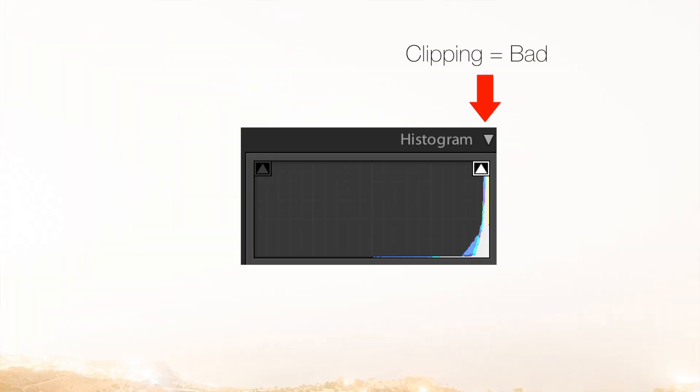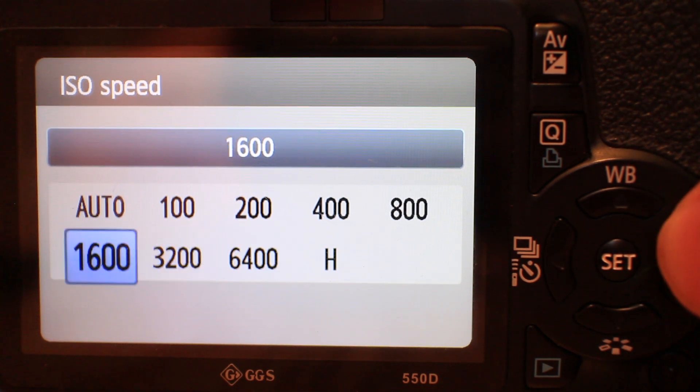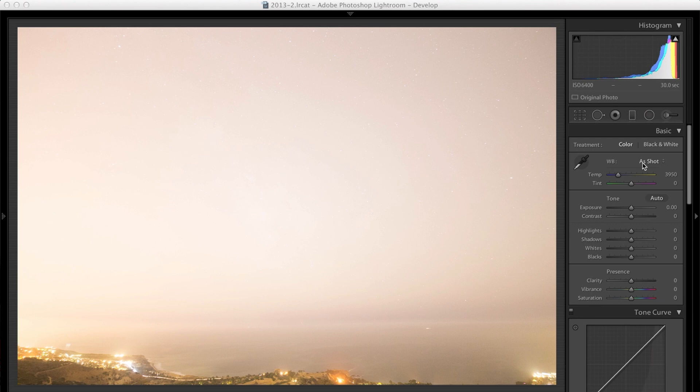If this exposure setting is so bright that you're clipping off all the data and your highlight warnings are flashing at you, there are a couple things to note. One: your location is probably worse than mine, so you should really try to find someplace darker. If you still want to keep going, you can reduce the exposure by reducing your ISO one stop to ISO 3200, or maybe even two stops to ISO 1600. Try to keep the shutter speed and the aperture the same, because this will make sure you're still trying to maximize the amount of light the camera is collecting.